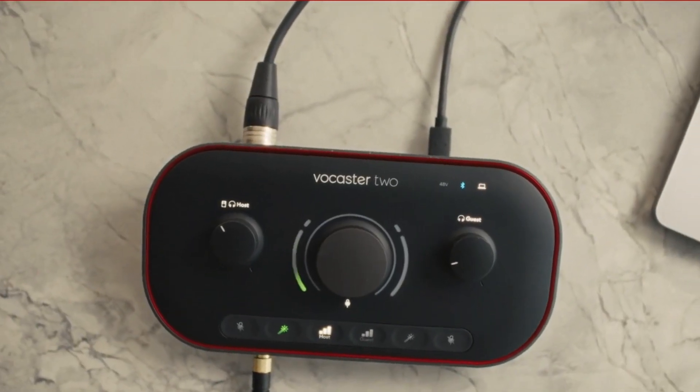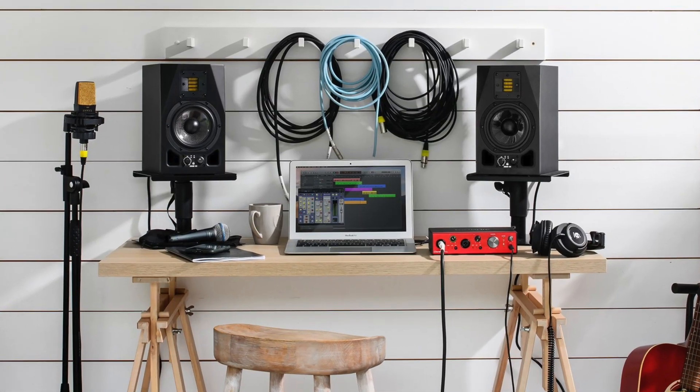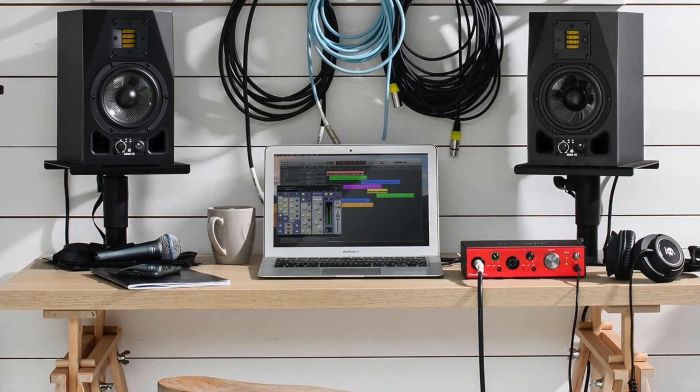Combined with the fact that over lockdown they focused on podcasters with the Vocaster, I feel Focusrite may have neglected musicians a little bit, with the exception of the very quiet release of the Claret Plus where they improved the converters. Now maybe the Scarlett is overdue a converter improvement.